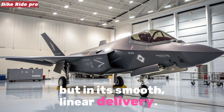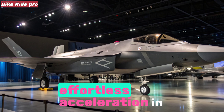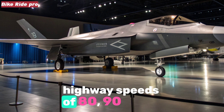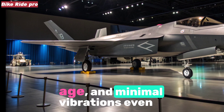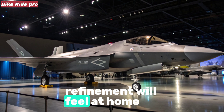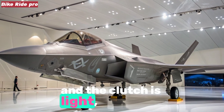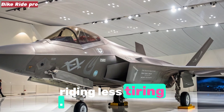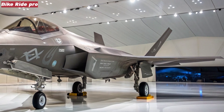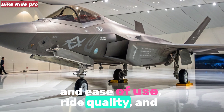but the magic of the Unicorn lies not in outright performance, but in its smooth, linear delivery. Paired with a refined five-speed gearbox, the engine offers effortless acceleration in city traffic, calm cruising ability at highway speeds of 80–90 km/h, and minimal vibrations even when pushed harder. The gearbox clicks neatly into place, and the clutch is light, making stop-and-go riding less tiring. While other bikes in the 160cc segment may boast higher power, the Unicorn's strength lies in consistency, reliability, and ease of use.